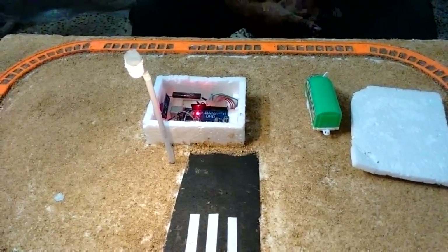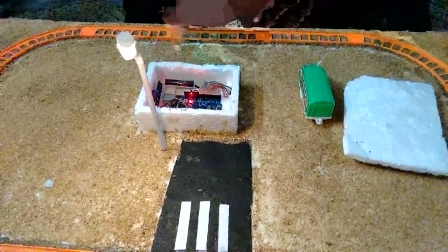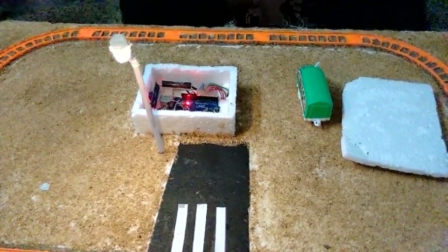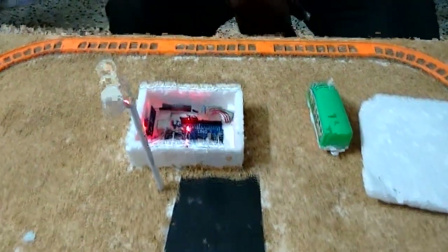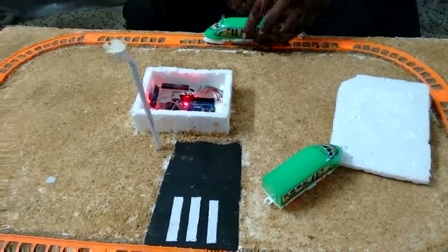And again, when light falls on the solar panel, the light will turn off. You can use it as a street light as well — the same principle is used. The train will work in both directions.